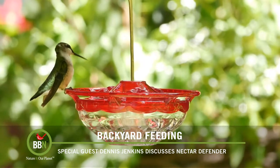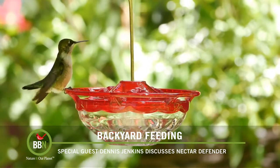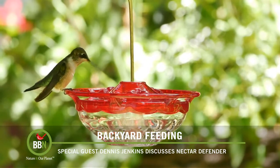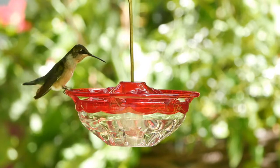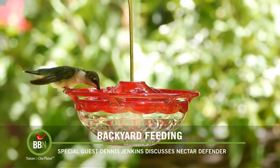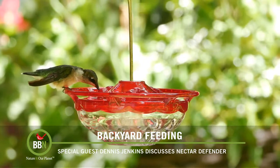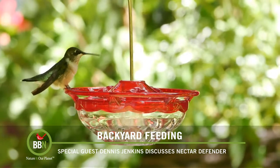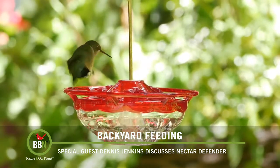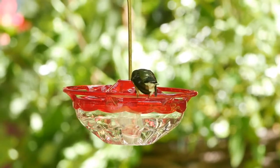That component was the micronutrient copper, which hummingbirds need. All animals need it at a very low level — you need it, birds need it. That was one of the things that worked very effectively and was also very safe. It doesn't accumulate in the system. It's something they need. We found, surprisingly, that a very trace level of copper in the nectar does a great job in that environment of keeping the nectar fresh. Cornell absolutely approved the product.